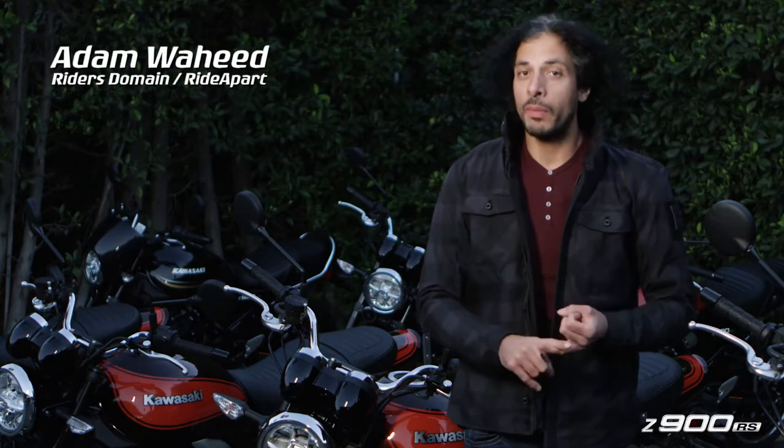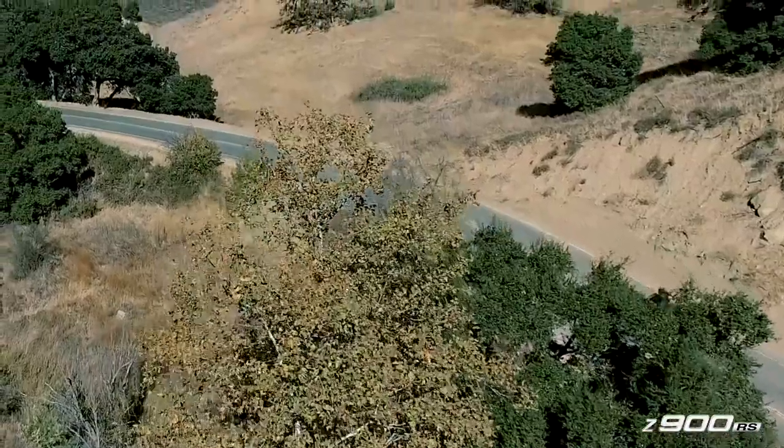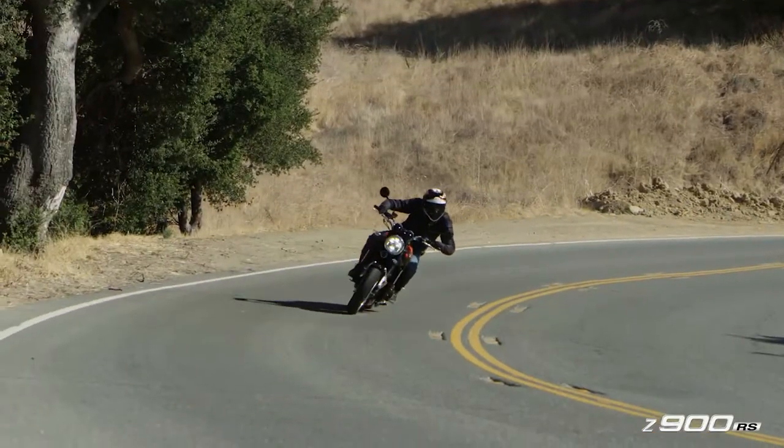Kawasaki really knows how to build engines. Not only are they smooth, not only do they have tons of power, but just that visceral character, that wailing rush of acceleration — just when you're riding that thing, it makes you feel alive. It's one heck of a power plant.